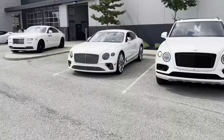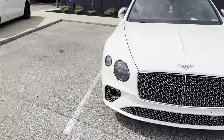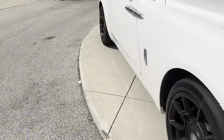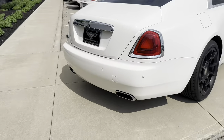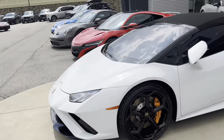I especially like this one over here — a clean Continental GT in white. We also have what I think is a Bentley Bentayga, which looks really nice. Let me fact-check that — hang on, I forgot they don't really have badges. There's also a Huracan Evo right here.